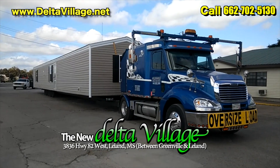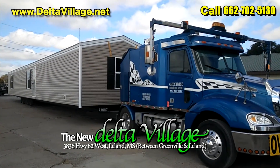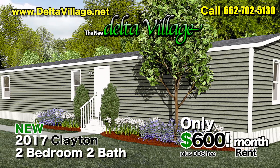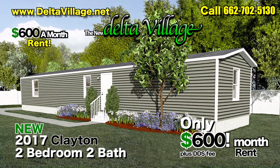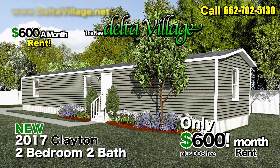Want to rent a new home? We're bringing in 50 brand new 2017 Clayton mobile homes to rent out, with rent starting at only $600 a month. Check us out at deltavillage.net or call 662-378-3691.